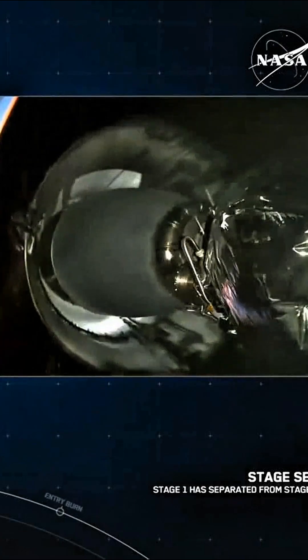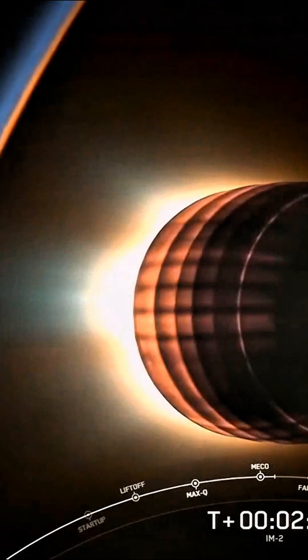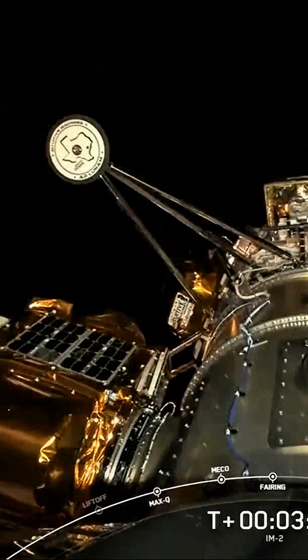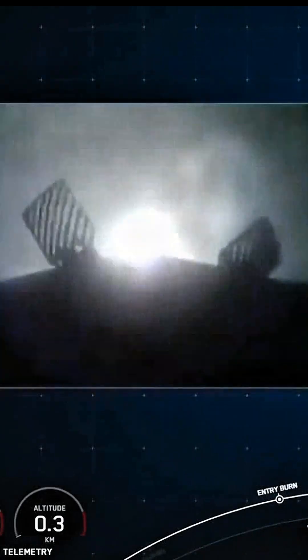Stage separation confirmed. Second stage ignition, and gas pressure confirmed. There comes fairing separation. Stage one landing burn confirmed. And confirmation of a good orbit on stage two.